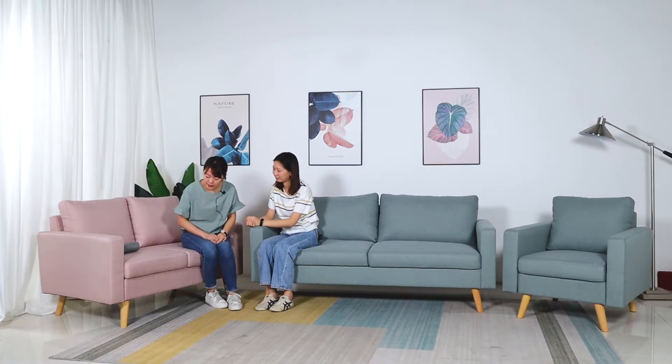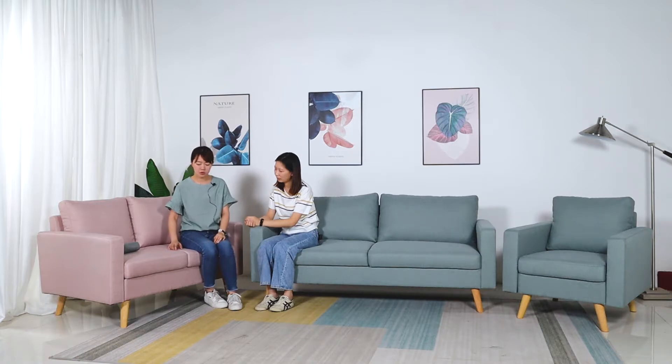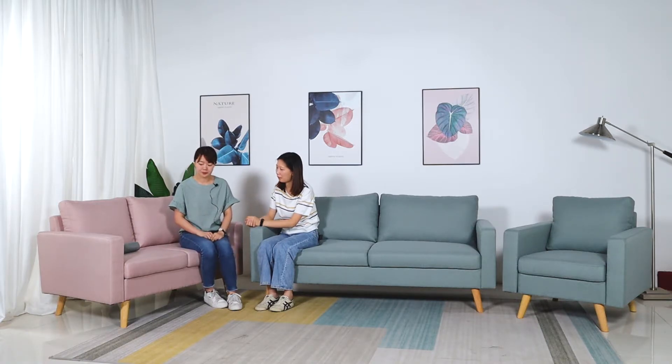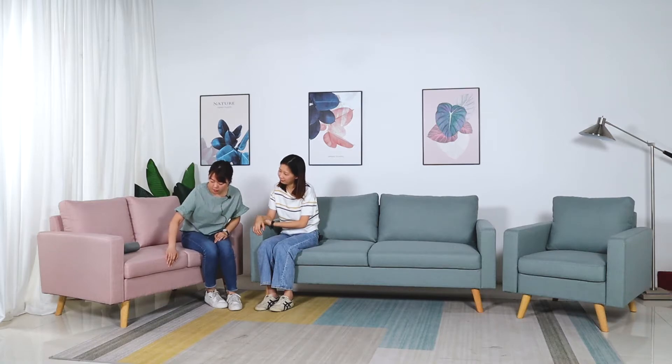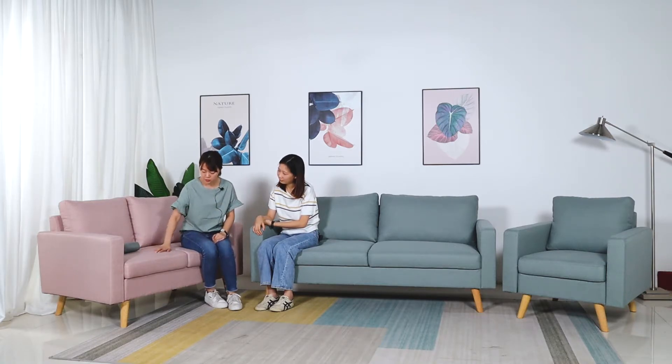I noticed that we have the seat cushions as two separate parts — can we take them away? Actually they are fixed. Our designer's idea is to make it look more modern and not boring. So it looks like separate parts but it is fixed, which makes the design nicer and more valuable.